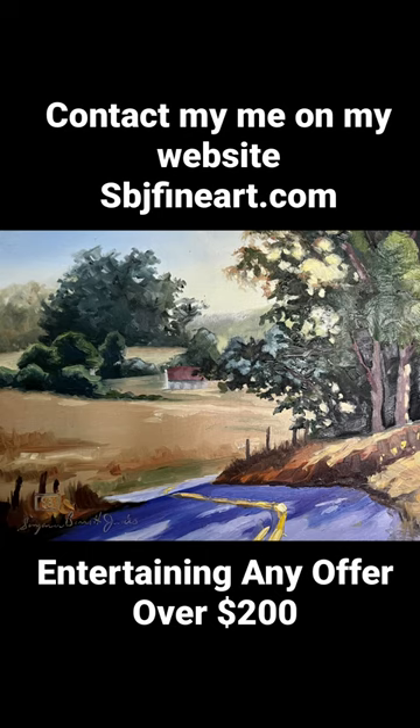This is Dead Man's Curve. Make it yours, let's make it happen. Hit me up — you can contact me on my website or right here, and I'd love to help you.